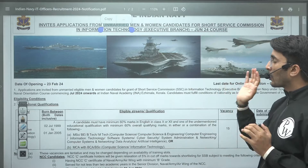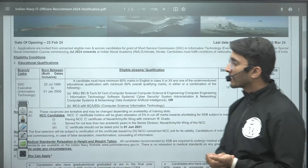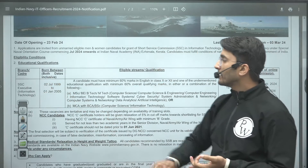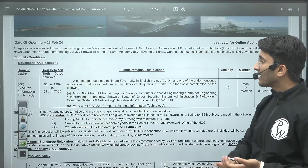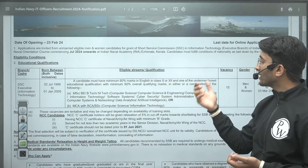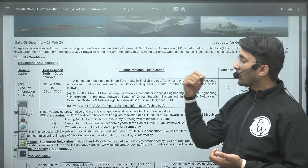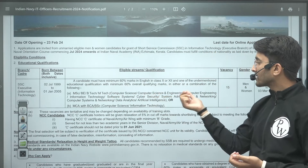For the SSC Short Service Commission Executive Information Technology Branch, you should be born between 2 July 1999 and 1 January 2005. You need at least 60 percent marks in English in Class 10th or 12th, and also at least 60 percent marks in your educational qualification. Eligible qualifications include M.Sc., B.E., B.Tech, M.Tech in Computer Science, Computer Science and Engineering, or Computer Engineering.